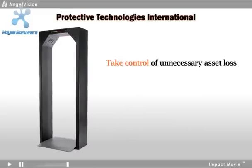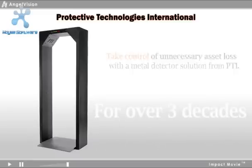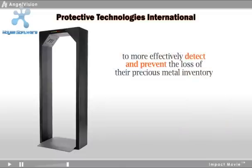Take control of unnecessary asset loss with a metal detector solution from PTI. For over three decades, our state-of-the-art technology has been utilized by leading mining, refining, and jewelry companies to more effectively detect and prevent the loss of their precious metal inventory.